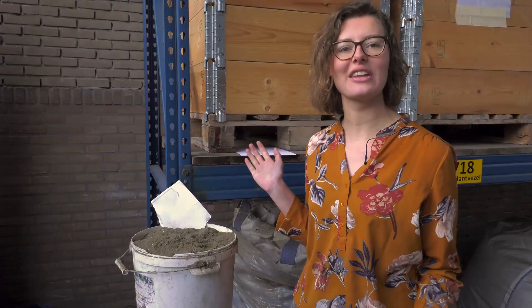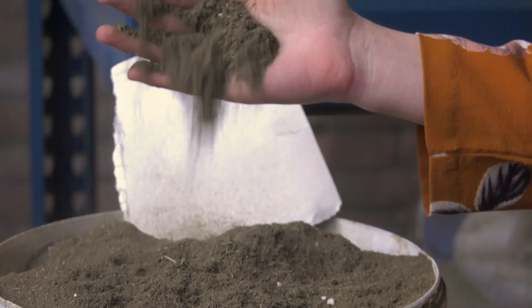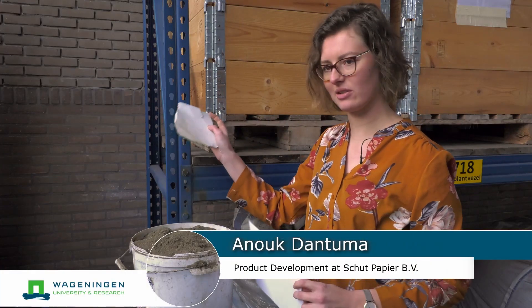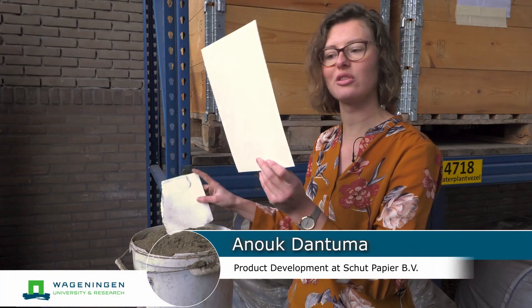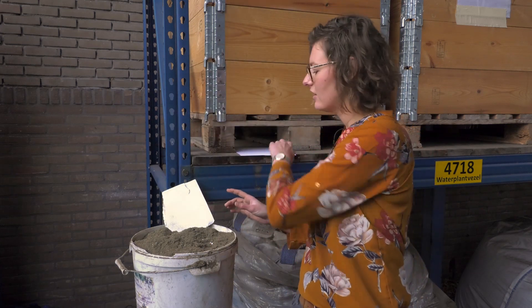We are here today at Schut Papier. This is where we receive the tomato plant fibres from Wageningen University, take them to our machine together with some regular cellulose, and turn it into a sheet of tomato plant paper. For Schut Papier, this is a good opportunity because it really expresses the vision of the circular economy.